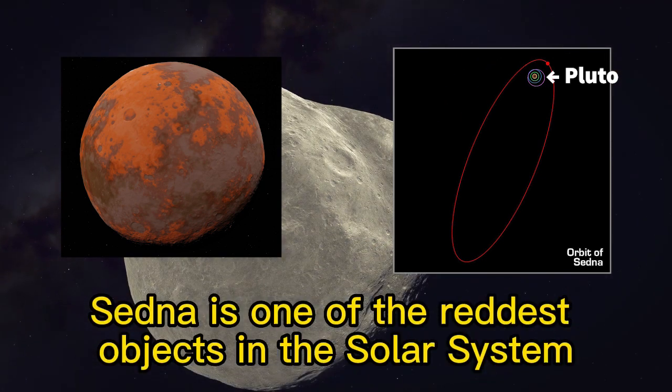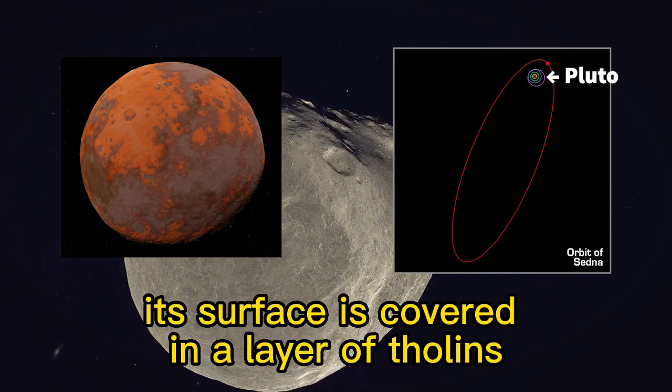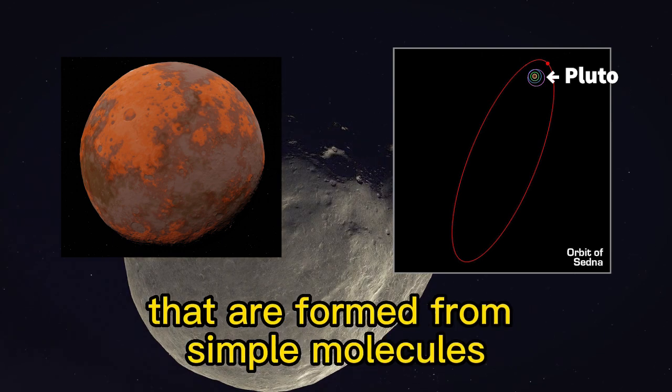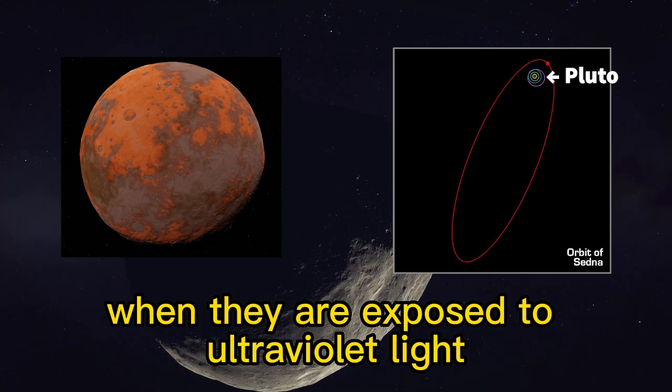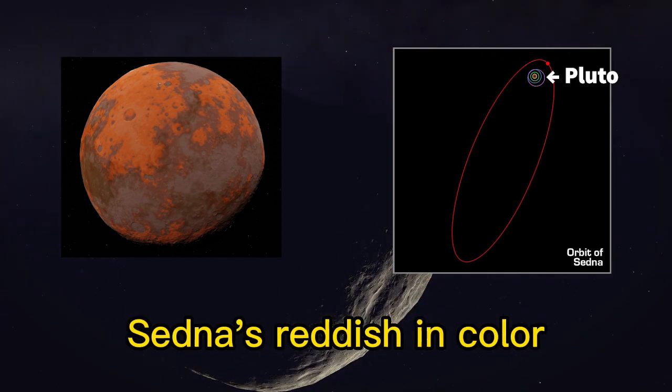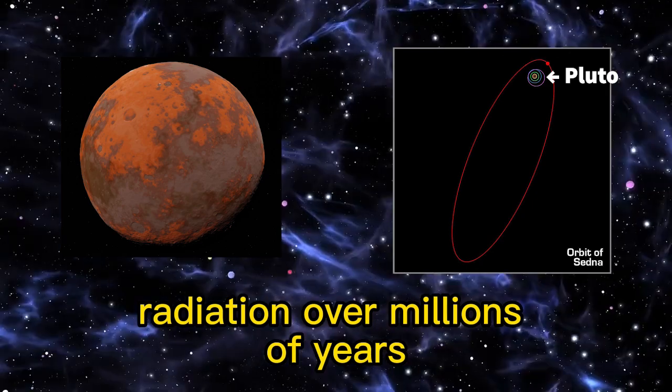Sedna is one of the reddest objects in the solar system, with a surface color similar to that of Mars. Its surface is covered in a layer of tholins — complex organic molecules that are formed from simple molecules like methane and nitrogen when they are exposed to ultraviolet light. Sedna's reddish color could also be the result of the effects of cosmic radiation over millions of years.